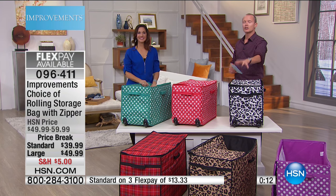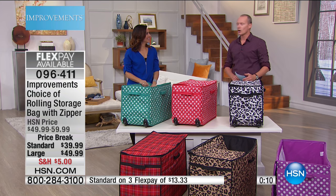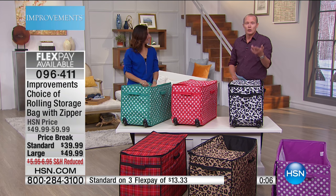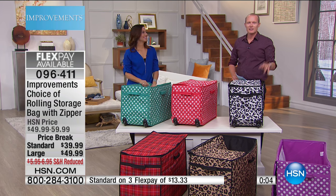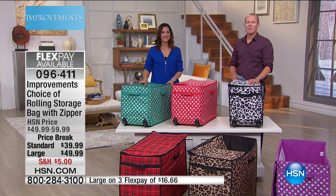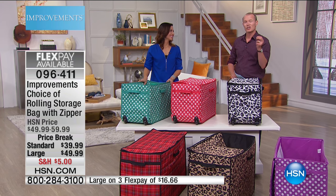The HSN mobile app is convenient and easy to use for all your HSN shopping needs. On the app, it's so easy to find the item you want and place your order within seconds. Read product descriptions and reviews before you purchase, or watch a live feed of HSN and purchase the airing item. Just go to hsn.com and search app to download now.